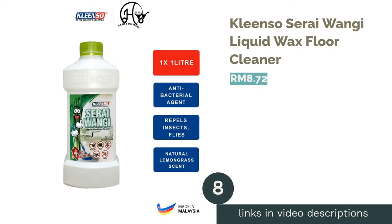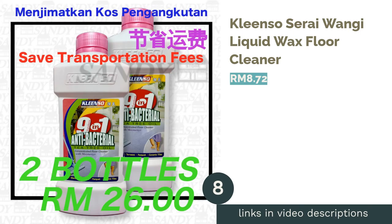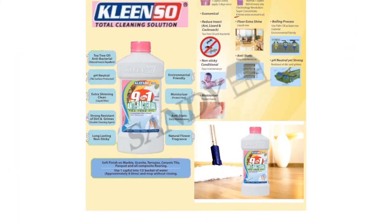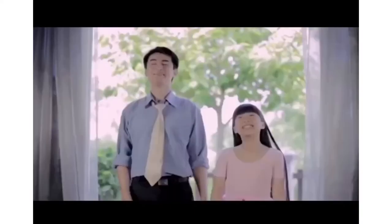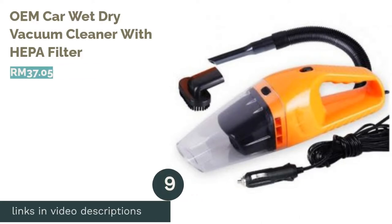The next product is Clean So Serai Wangi Liquid Wax Floor Cleaner. In a family home, especially with children, they can be susceptible to all kinds of ailments when surroundings are not completely clean. Maintain your floor's hygiene with this all-natural cleaner featuring non-toxic elements such as lemongrass, eucalyptus, and lemon citrus oil. This Malaysian-scented cleaner chases away dirt and pests all in one go.